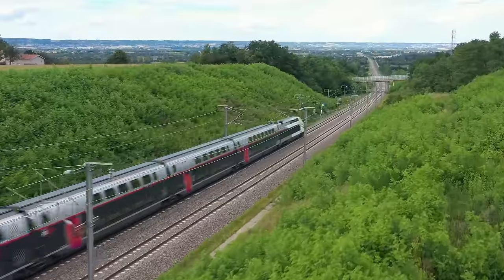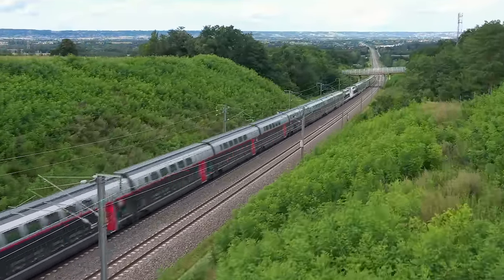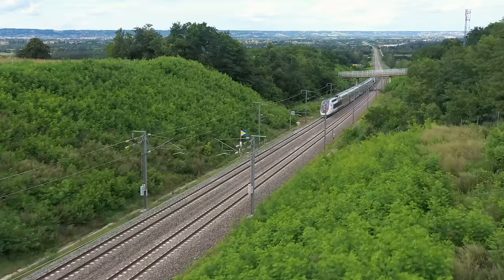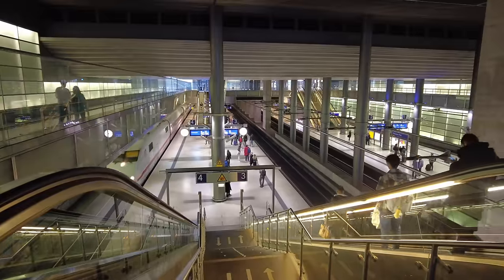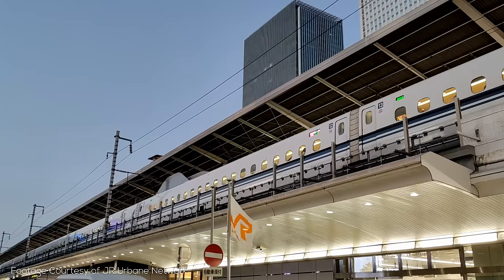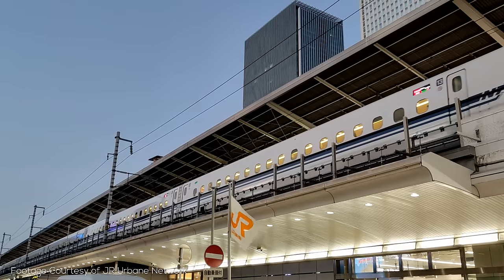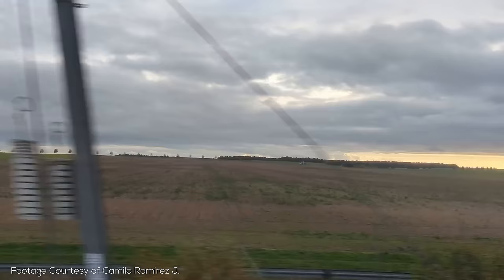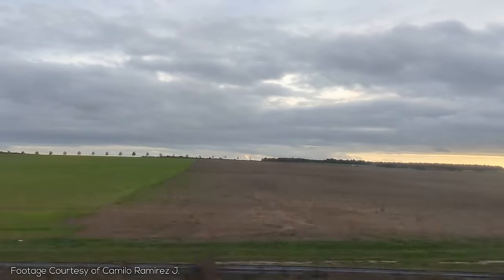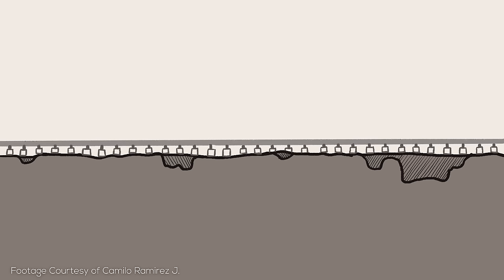Many other features of the French high speed network made it one of the most cost-effective in the world to build. Contrasted with lines in other parts of Europe and the world, LGVs have fairly steep grades, made possible by the high power and inertia of the trains. This allowed tunnels — seen in places like Germany — and elevated viaducts, widely seen on Chinese and Japanese systems, to mostly be avoided, alongside a willingness to split and recombine farms as lines pass through rural areas. This at-grade construction was also partly assisted by the use of cut and fill, where soil from sections in cutting would be used to create adjacent embankments.